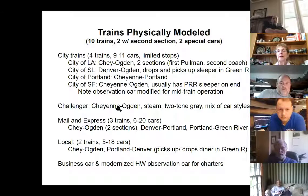We have a Challenger put together but never get a chance to run it — we don't have enough operators or time. Mail express trains — three trains, 16 to 20 cars. The Cheyenne-to-Ogden has two sections, Denver to Portland. There's a Portland to Green River which makes an interesting situation. We have a couple of local trains. We do a trick where the Portland-to-Denver local picks up a diner in Green River eastbound and drops it westbound. We also have a business car — the Cheyenne — and a modernized heavyweight observation car for charters, worked into operations.